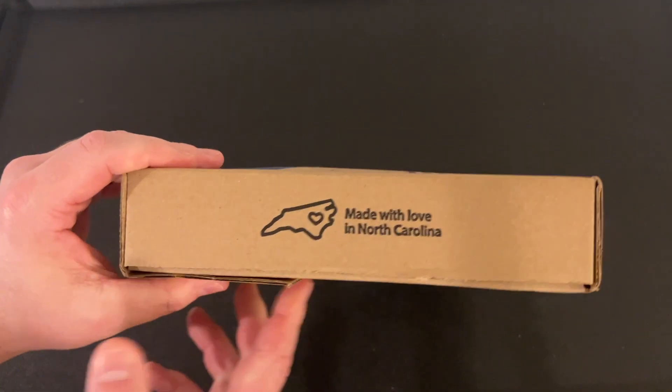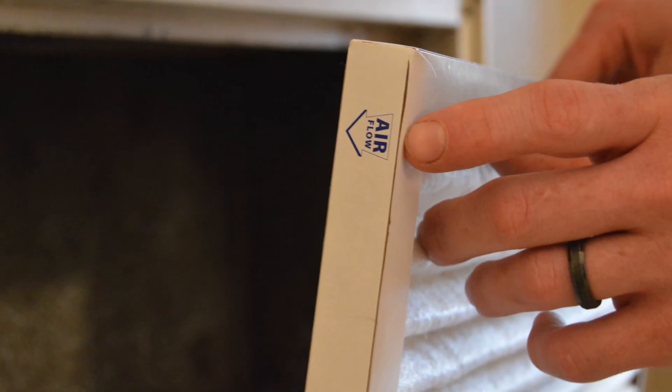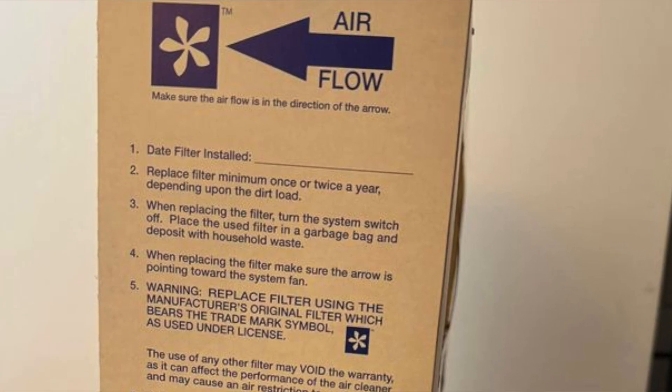They are made in the USA. They're affordable and good quality. I put a few of them in my house and I've been blown away. One thing I normally worry about is which way the arrow is pointing — some filters, if you put them in backwards, they don't work like they should. But these don't even have an arrow; you can put them in one way or the other. They're good quality and you can't see through them.